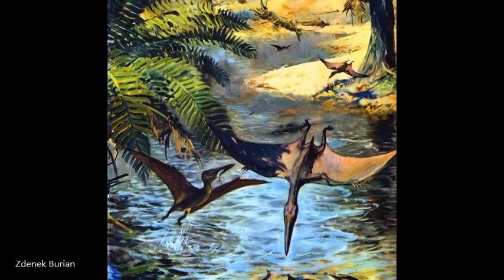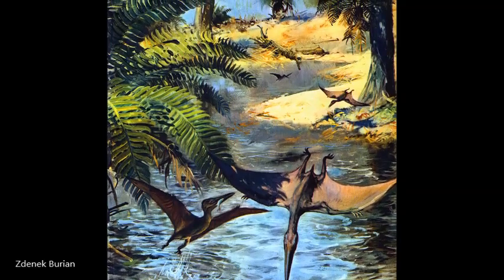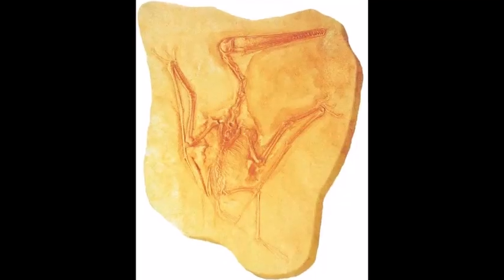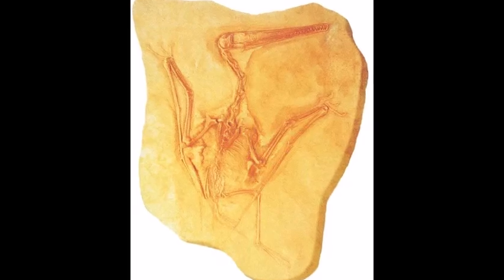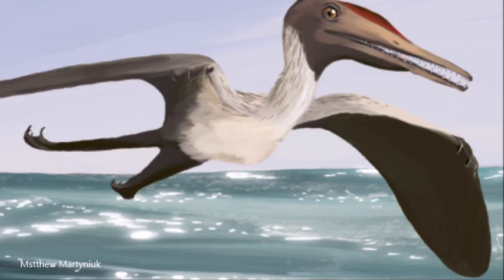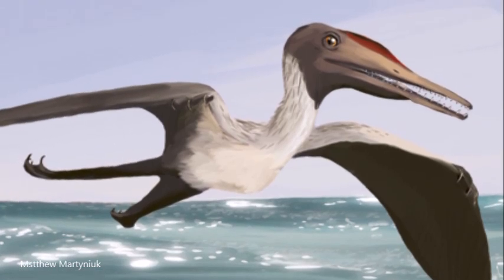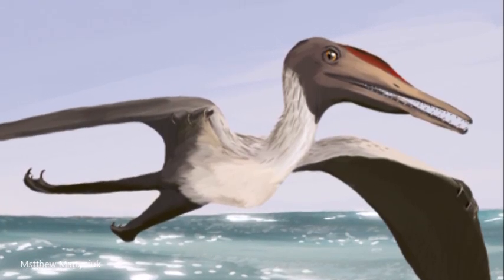Pterodactylus belonged to a group of pterosaurs that had shorter tails than another group of contemporary pterosaurs called Ramphorinkids. The earliest evidence of this group comes from the Solnhofen limestone in southern Germany. Despite lacking tails, they had similar bodies to the long-tailed pterosaurs, which indicates they had evolved from them earlier in the Jurassic period.